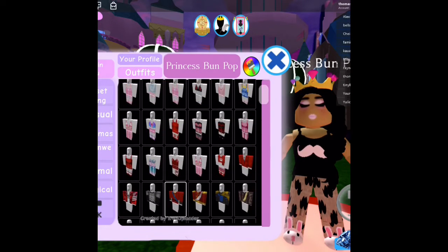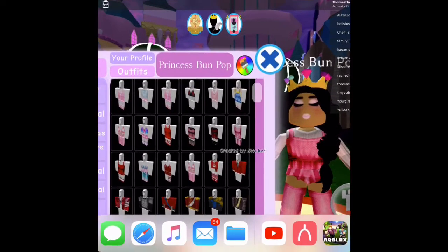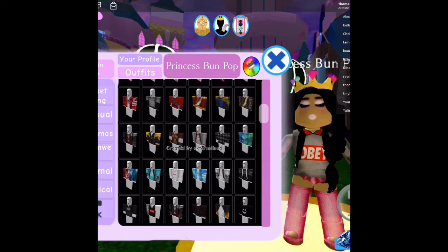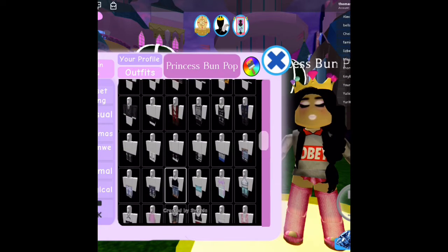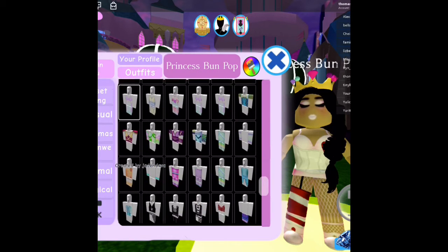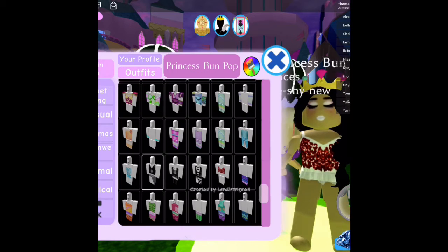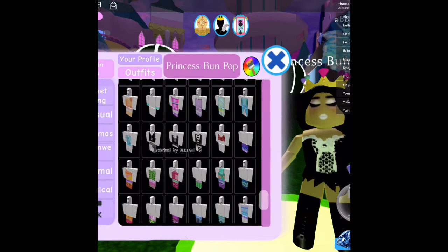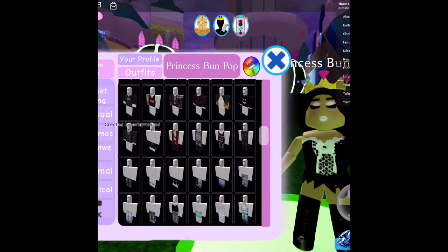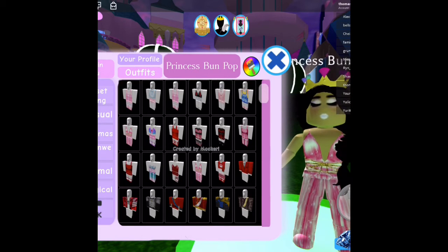What's up guys, it's funpop101 back with another YouTube video. I'm doing my outfit on Roblox, where I go through a bunch of hairs, clothes, makeup and stuff. I started with my pajamas on, so yeah — my pajama outfit I might do next. Let me know if you want me to do more of these.